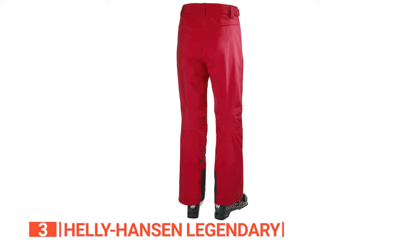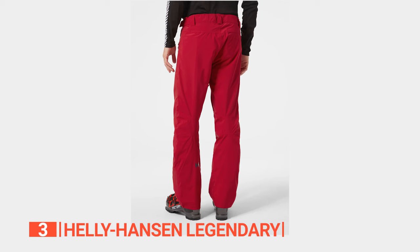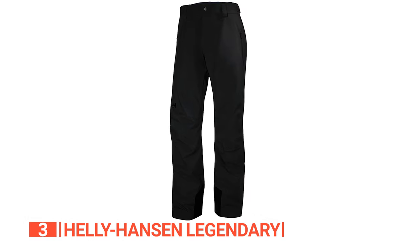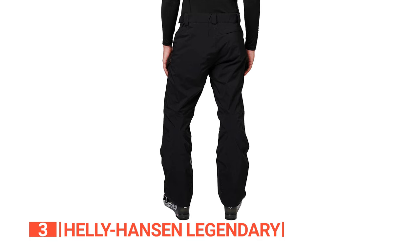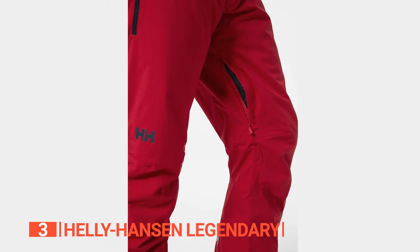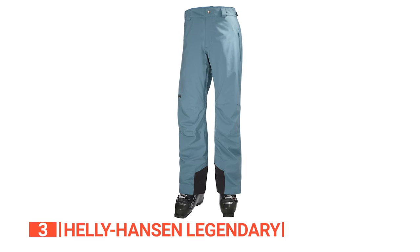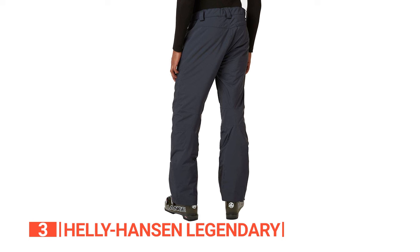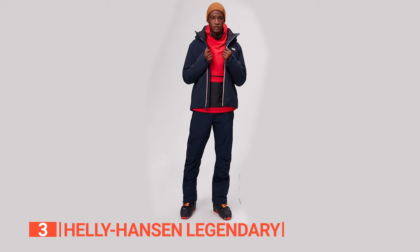The third product on this list is the Helly Hansen Legendary. Gear up to transform your winter escapades with the Helly Hansen Legendary Insulated Pants, an indispensable addition to your cold-weather attire. These pants are expertly crafted to provide warmth and comfort during the coldest days without sacrificing style or functionality. Featuring a two-ply fabric construction with a two-way mechanical stretch, they incorporate HeliTech Performance — waterproof, windproof, and breathable properties. The fully seam-sealed design with DWR treatment and Primaloft Black Insulation provides 60G of heat retention, keeping you warm and toasty.